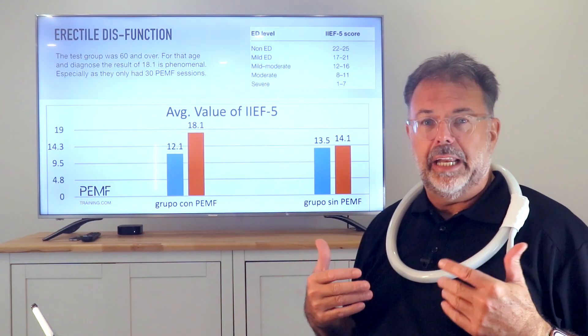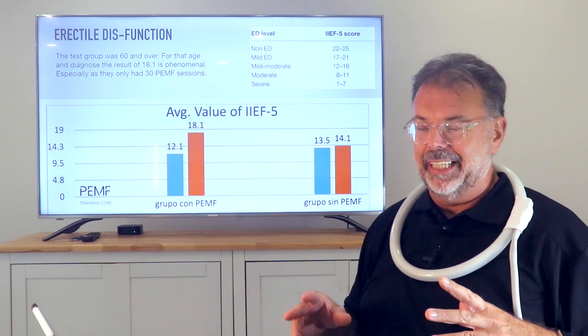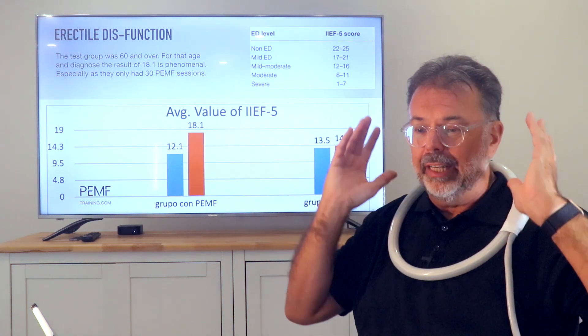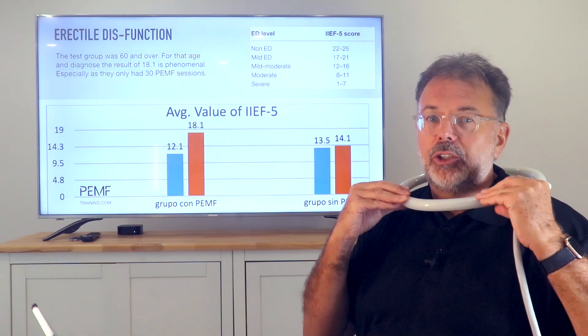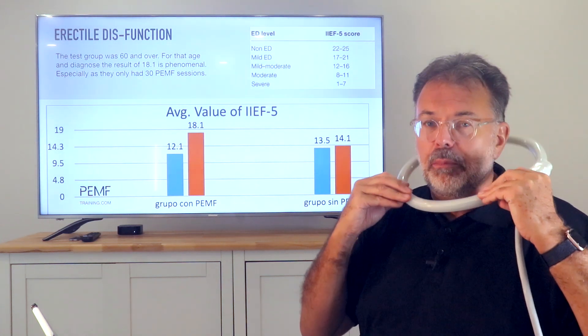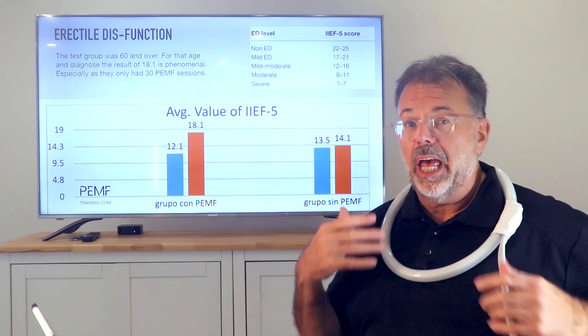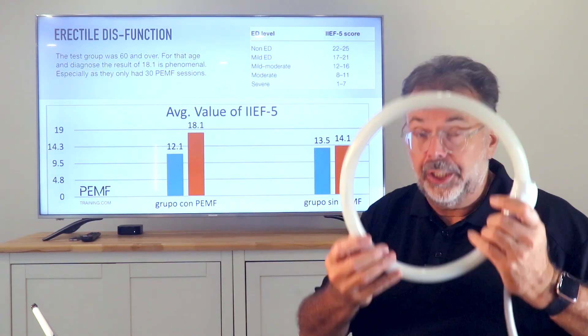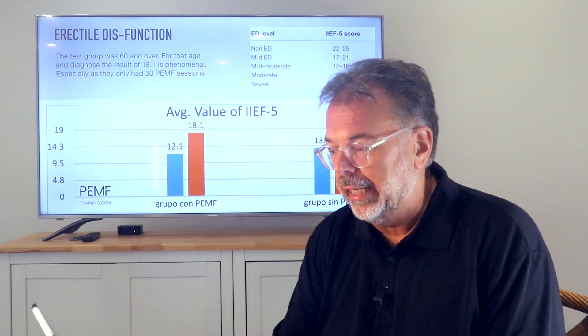If you put the loop around your neck like this, it doesn't need the highest setting, and the magnetic field incorporates your whole body — your head, throat, brain, chest, and lungs. This is a recharge for all the cells to be fully charged and working properly again.